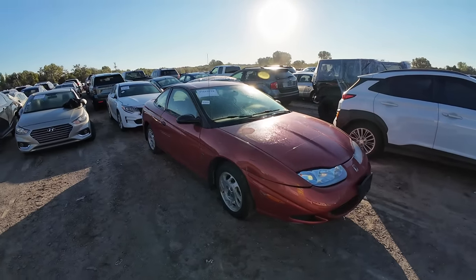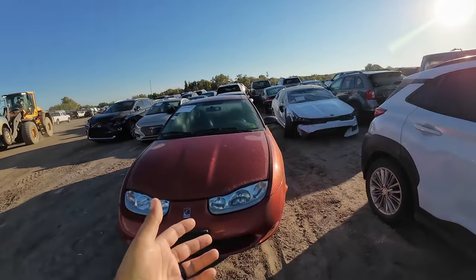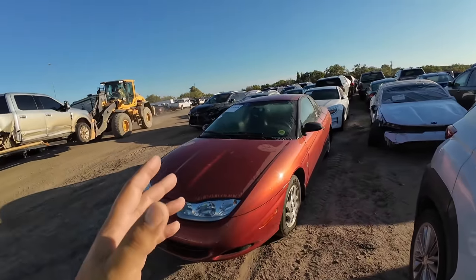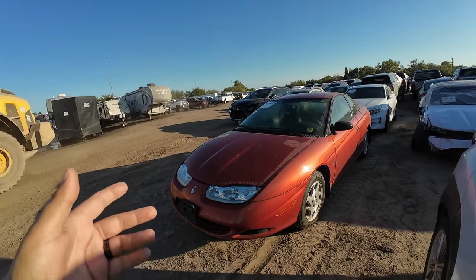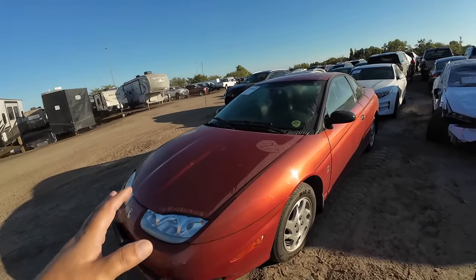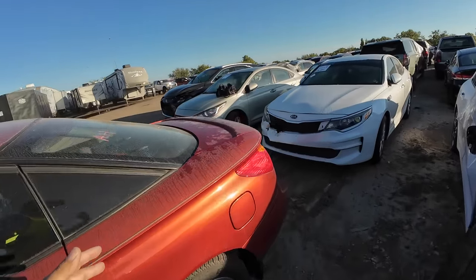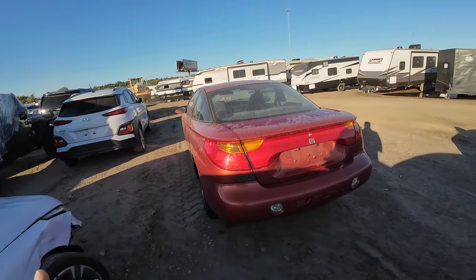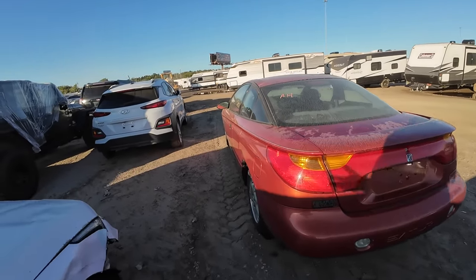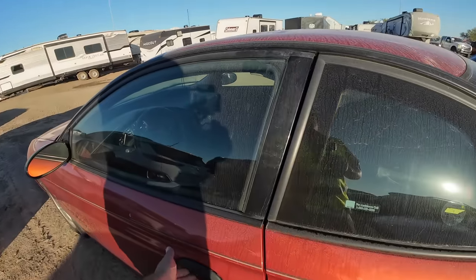When's the last time you've seen one of these? This is a 2002 Saturn SC. Is it an SC1 or an SC2? I think this might be an SC2. Let's take a look at the back — this thing actually looks pretty nice guys. Saturn of Denver. This looks phenomenal.